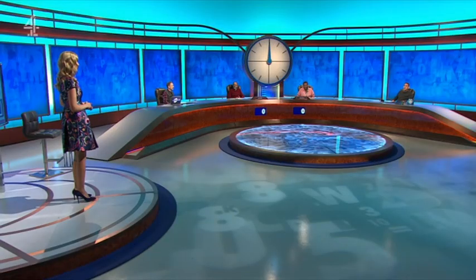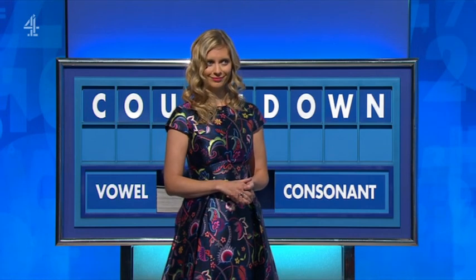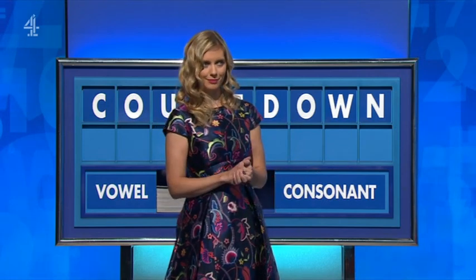Straight to the hockey of Countdown and Rachel Riley ready for another show. Some would argue darts is about throwing accurately, but maths definitely plays a part.